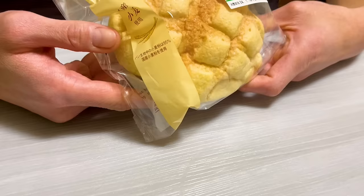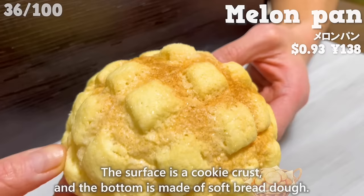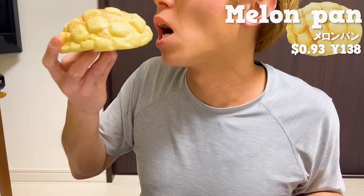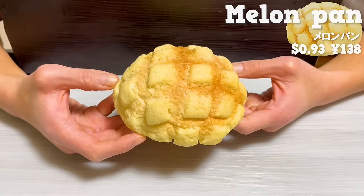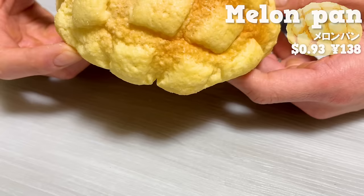Next up is Melon Pan. The surface is a cookie crust, and the bottom is made of soft bread dough. You can enjoy a crispy and fluffy texture together. It has the sweetness of sugar and butter.